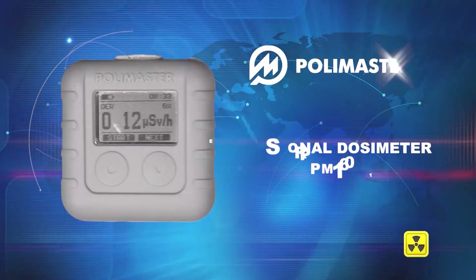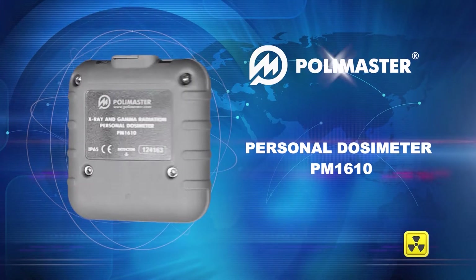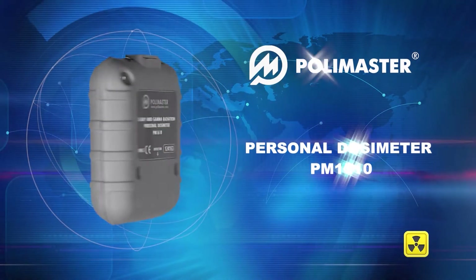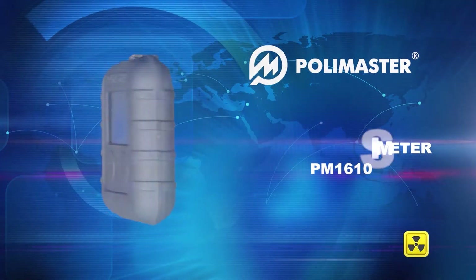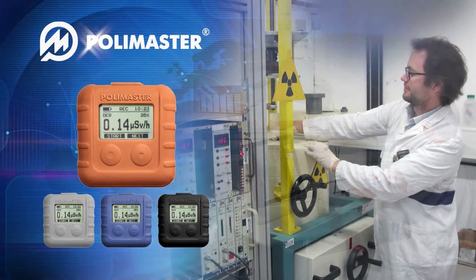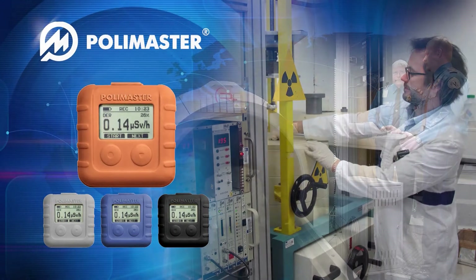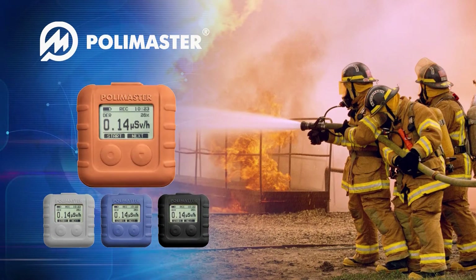We are presenting the miniature personal dosimeter PM1610, which measures dose and dose rate of continuous and pulse X-ray and gamma radiation. The PM1610 dosimeter is necessary for medical specialists, radioisotope laboratory staff, customs and border control services, and first responders.